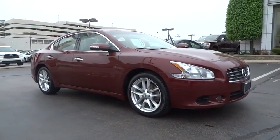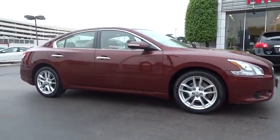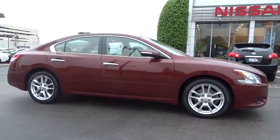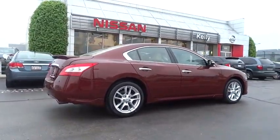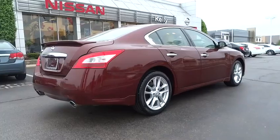The 2011 Nissan Maxima. Maxima offers elegance with an edge. The spacious interior provides refined comfort for up to five passengers. Advanced technologies such as Nissan Intelligent Key and Push Button Ignition offer convenience and control.